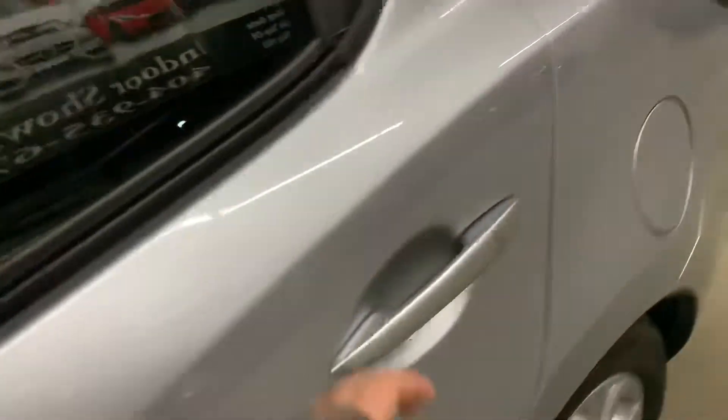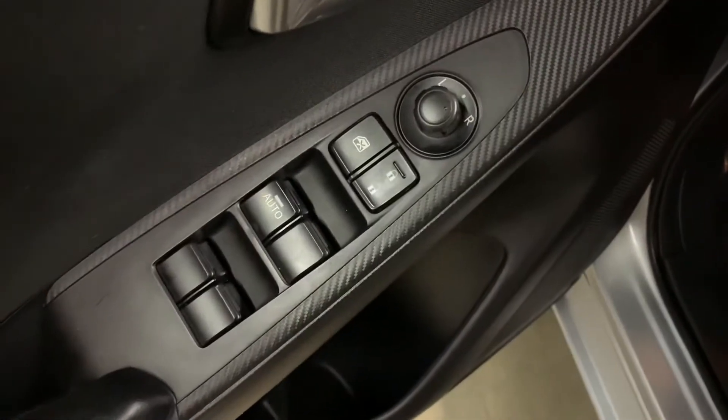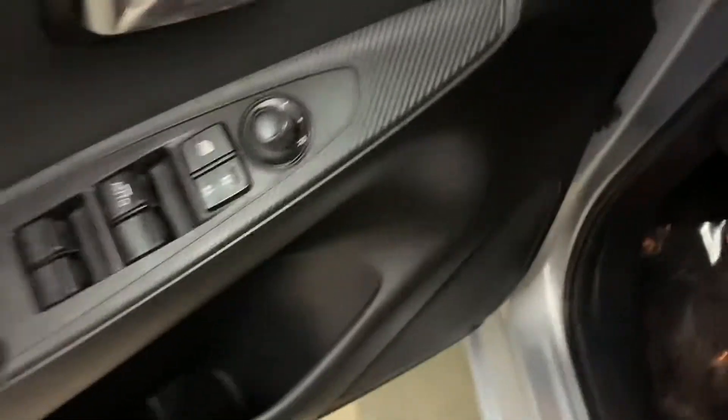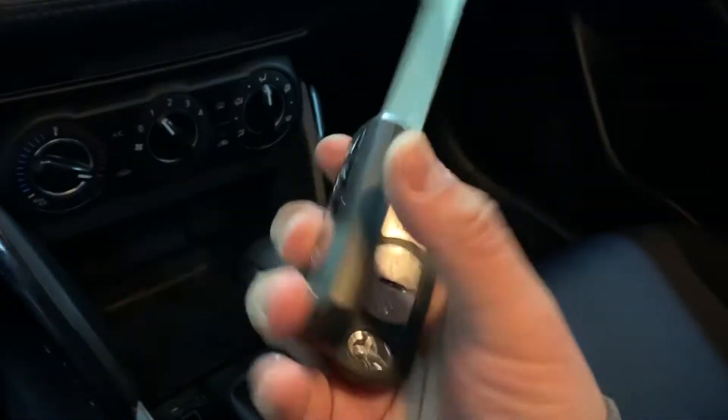The interior is going to be cloth black. We'll go ahead and show you the passenger seats as well. Overall they're still in pretty good shape, pretty good condition. This vehicle does come equipped with power windows, power locks, power mirrors. Here's the key and the remote to the vehicle — it actually comes with a spare key and spare controller.